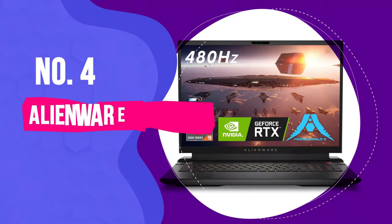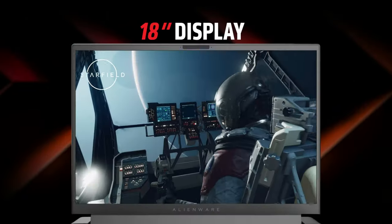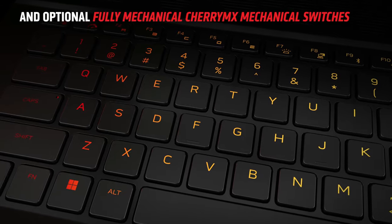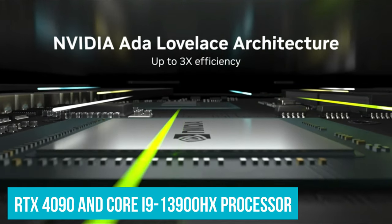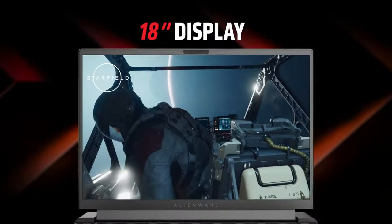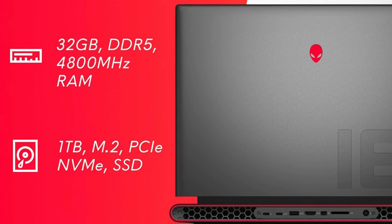Sliding into the number four spot is the M18, a laptop that truly lives by the mantra 'go big or go home,' with its impressive display and matching performance capabilities. However, the cost of greatness with the M18 can climb quickly, especially for higher-end configurations. A setup featuring an RTX 4090 and Core i9-13900HX processor can set you back about $3,300, and that's without maxing out memory or storage. For those who prioritize screen size, the M18 offers a more accessible starting point at $2,000, equipped with a respectable i7-13650HX and RTX 4050, delivering substantial performance for its price.